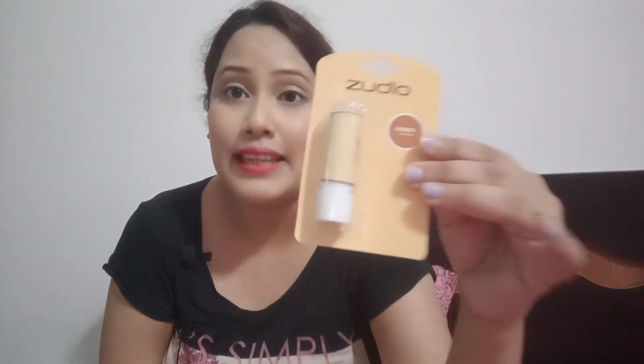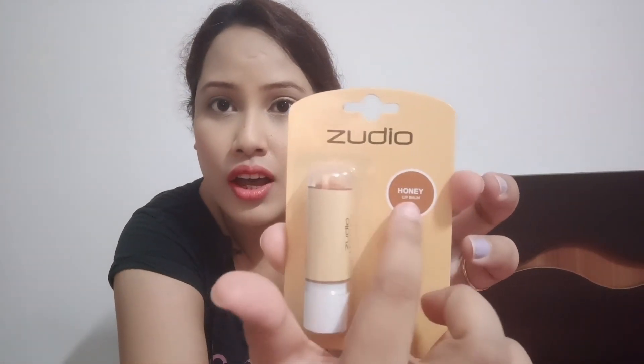Then I took lip balm. Lip balm had a lot of flavors — honey, coffee, strawberry, vanilla, lime, orange, cherry, etc. I took honey and I took coffee too, but I gave the coffee one away.